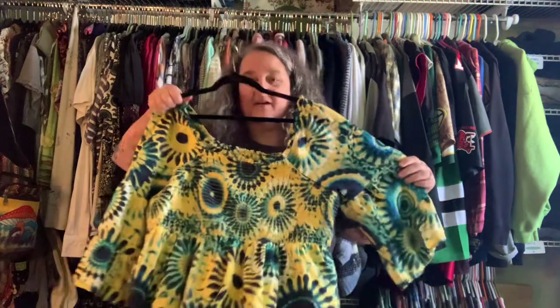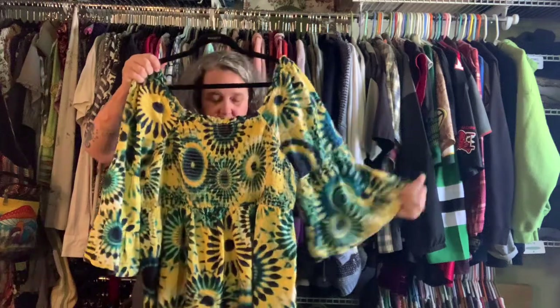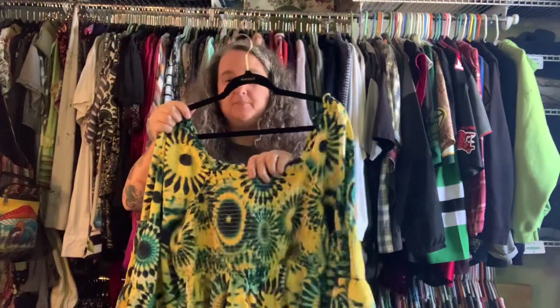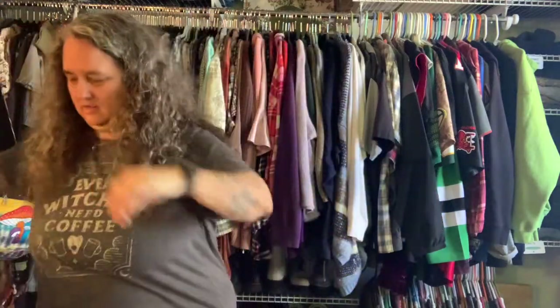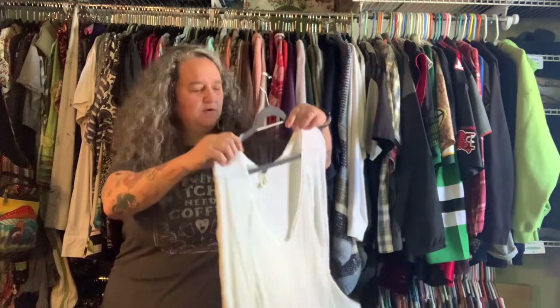Here is a fun, happy top. It's got ruffled sleeves, tie-dye that matches my tattoos, a skirted bottom, and an elastic top. I'm big-chested and I do like that style. Very happy with it. Same price — $5.99, 50% off.